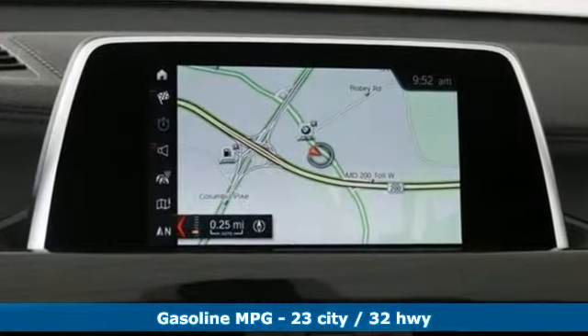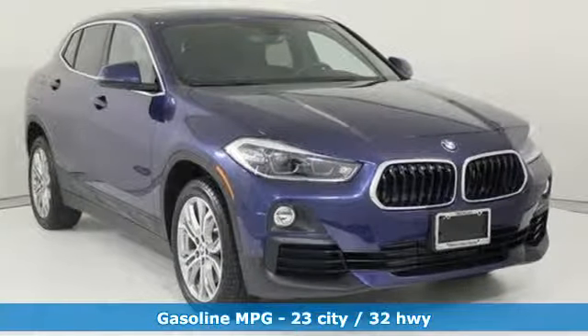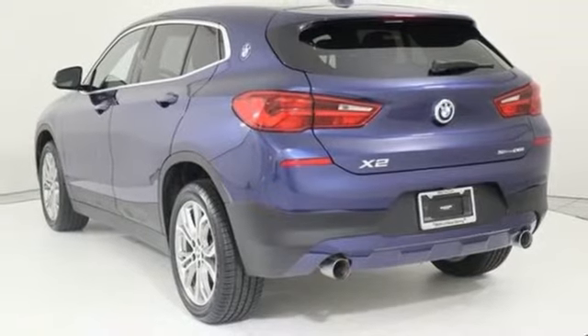Intercooled turbo inline four-cylinder engine, gas pressurized shocks, streaming audio, smartphone wireless charging, and dual zone climate control.